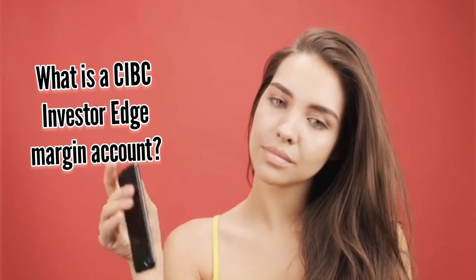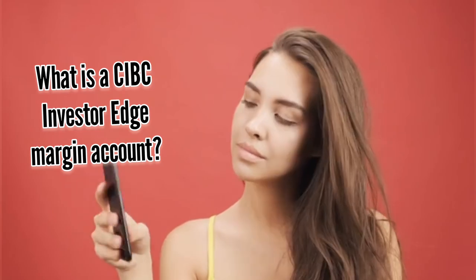Question 3: what is a CIBC Investor Edge Margin Account? A margin account allows you to borrow money against your investments in order to buy more securities with the borrowed funds. A margin account raises your risk by amplifying your earnings or losses. It's comparable to a line of credit in that you pay interest on the money you borrow. How have you found working with Canadian brokerage platforms? Please let us know in the comments section.